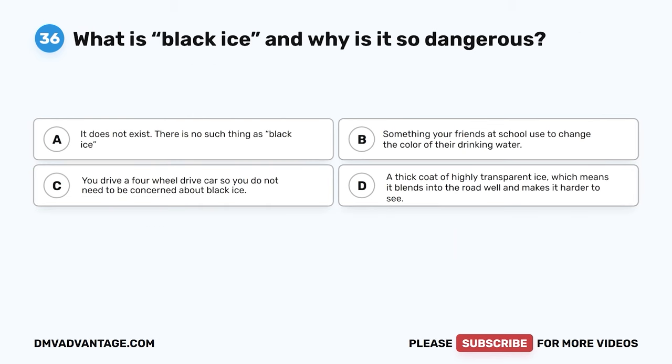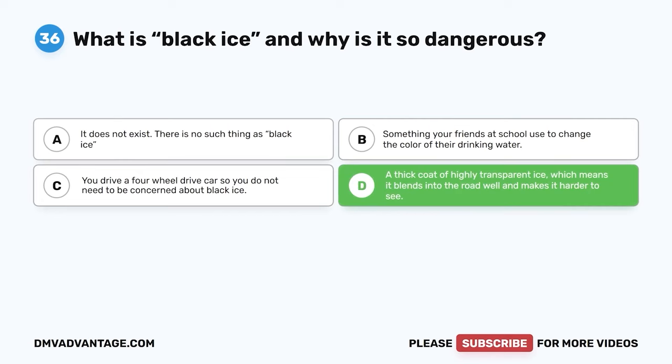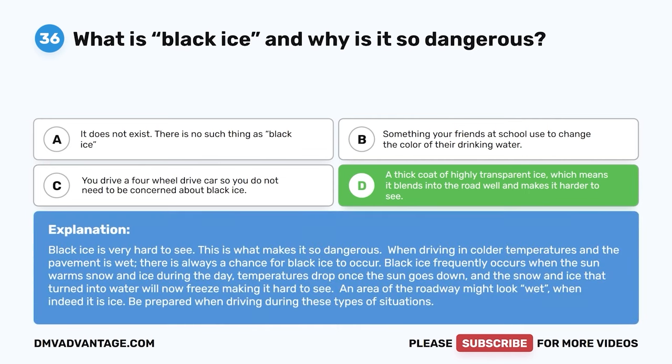Question 36. What is black ice and why is it so dangerous? A. It does not exist. B. Something your friends use to change the color of their drinking water. C. You drive a four-wheel-drive car, so you do not need to be concerned about black ice. D. A thick coat of highly transparent ice, which means it blends into the road and makes it harder to see. The correct answer is D. Black ice is very hard to see — this is what makes it so dangerous. When driving in colder temperatures on wet pavement, there is always a chance for black ice. An area of the roadway might look wet when it is actually ice.